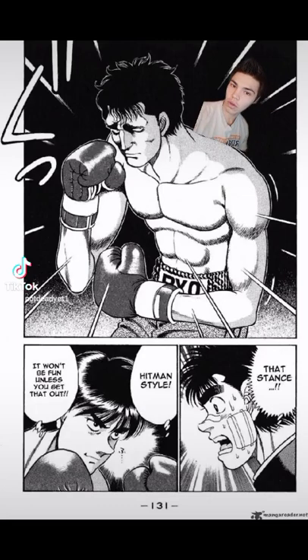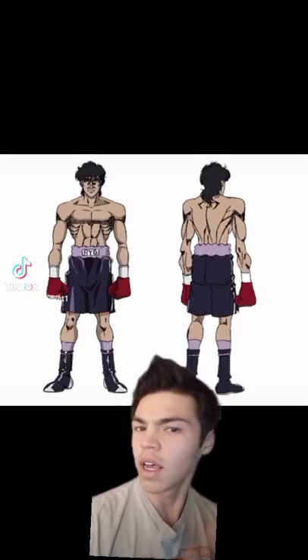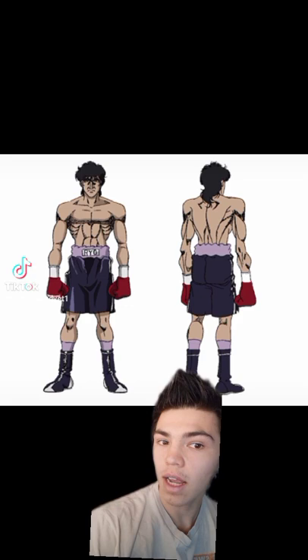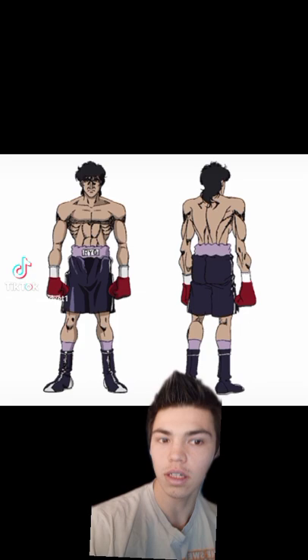Today we're closing out the Hitman trilogy by discussing just how accurate Hajime no Ippo's portrayal of the Hitman style is to the real thing. Starting with the man himself, Mashiba is a tall fighter with long lanky limbs, and this makes him the perfect candidate for the Hitman style, as the style often has the boxer hang back and take advantage of the aggression of a shorter opponent as well as the long arms of the fighter in order to keep distance.